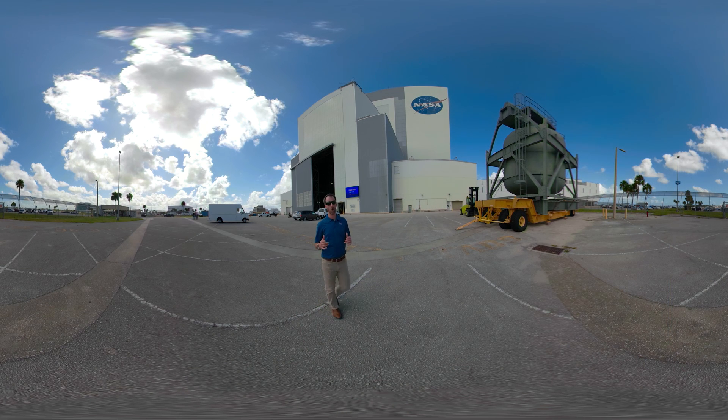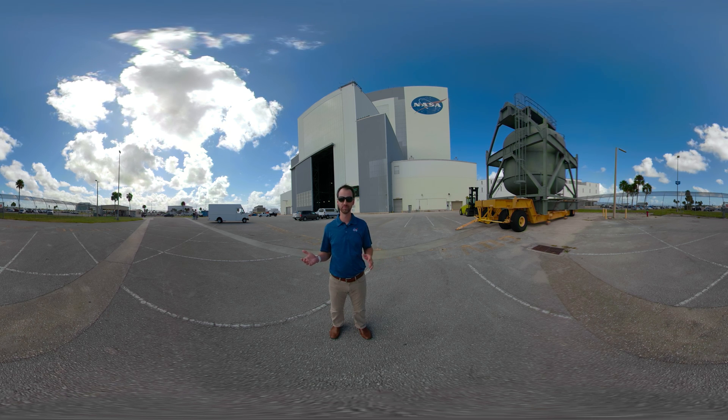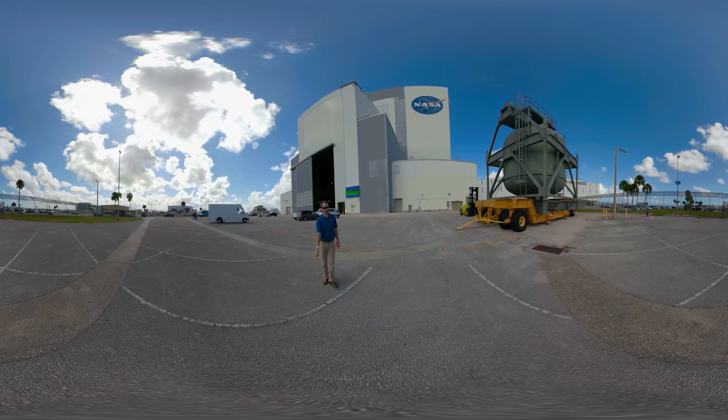We hope that you will continue to track our progress as we work towards the first woman and next man to walk on the moon. From NASA's Kennedy Space Center for Exploration Ground Systems, that's all we have time for today. We build, launch, and recover for the next evolution in humanity's deep space exploration. And remember, even the sky isn't the limit.